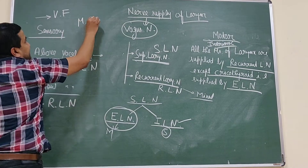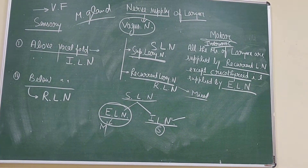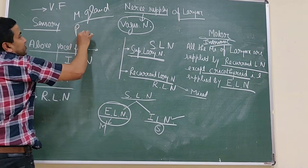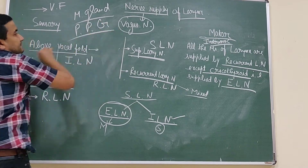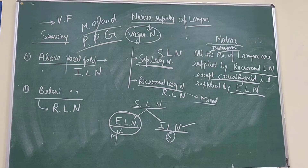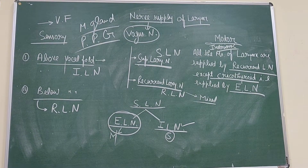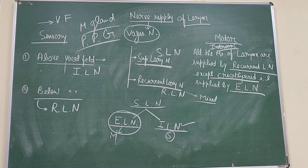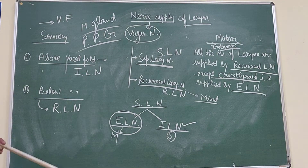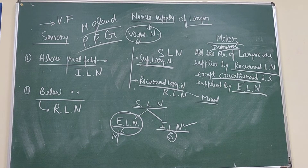The mucous gland secretions of this region are controlled by the pterygopalatine ganglion, which is related to the facial nerve, and this controls the secretions of the mucous glands of the laryngeal region.